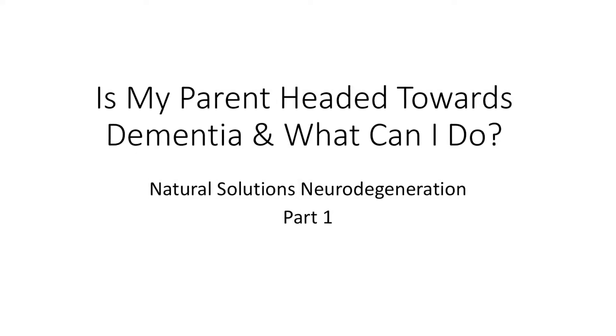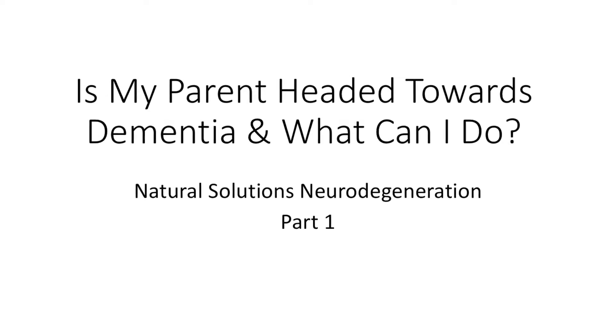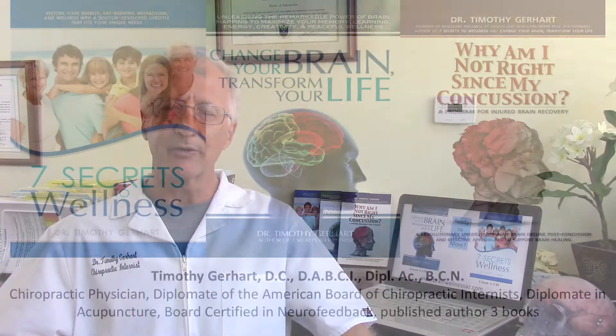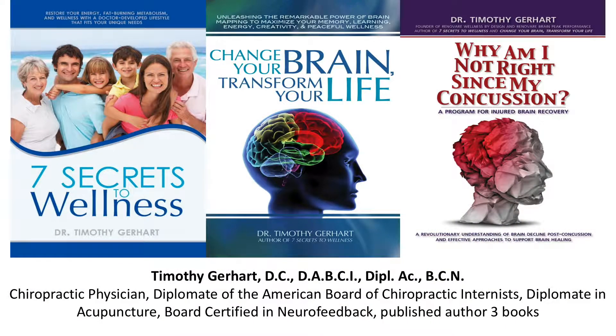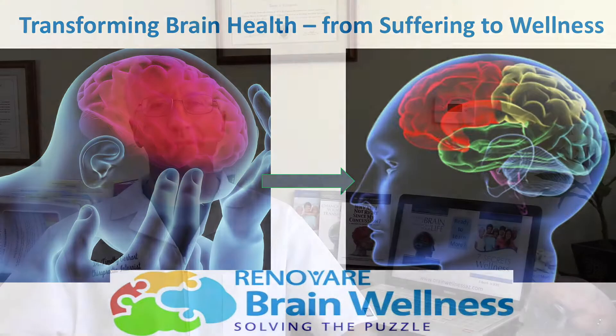Is my parent headed towards Alzheimer's type dementia and what can I do? Natural Solutions to Neurodegeneration, Part 1. Hello, I'm Dr. Timothy Gerhardt. I'm the published author of three different books on brain and body wellness. At Renever, we're all about transforming brain health from suffering to wellness.